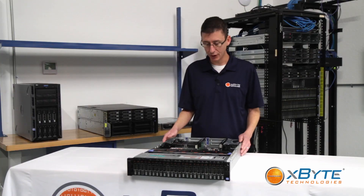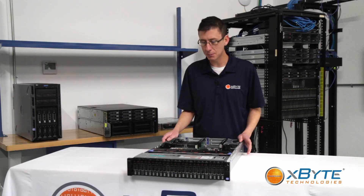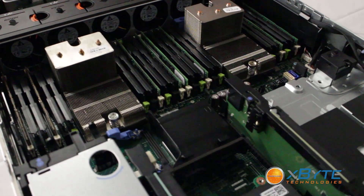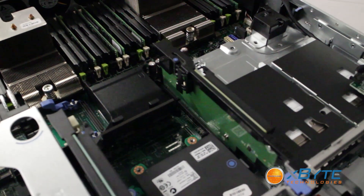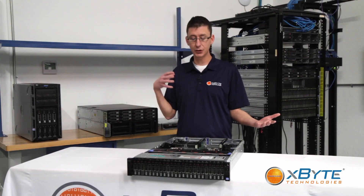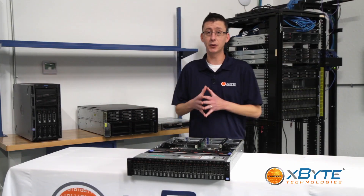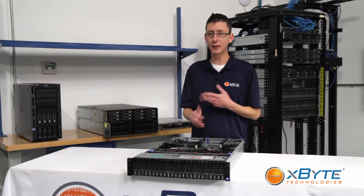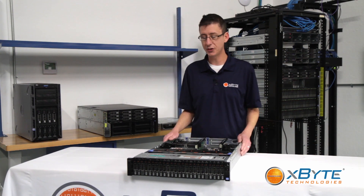This server really is the best of all worlds. It's basically taken all the great things about Dell's 11th Gen R510, such as its storage capacity, and the great things about the 11th Gen 710 as far as its memory capacity, and combined them into one machine. This box offers great performance, stability, and crazy amounts of storage.